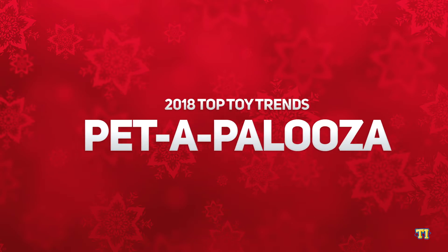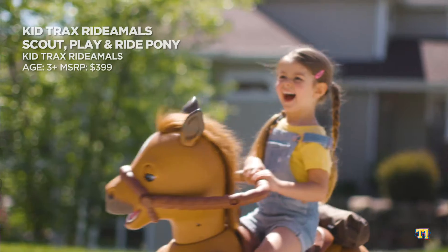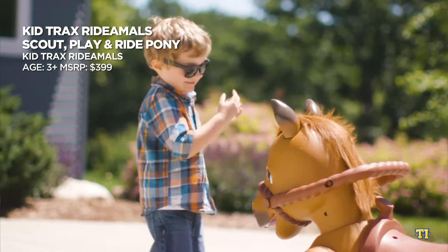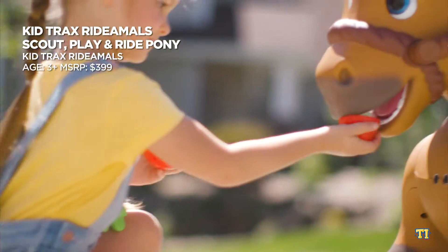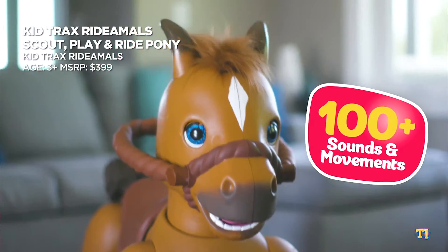Kids will love to nurture their very own furry friends this year, whether they're interactive and learn tricks or in need of love and care. Meet Scout, the interactive pony from KidTrack's Ride-A-Mall. Scout combines ride-on fun with interactive play as kids feed, care for, and dance with their very own pony. They can also ride this electronic pony at two different speeds and experience more than a hundred unique sounds and movements.